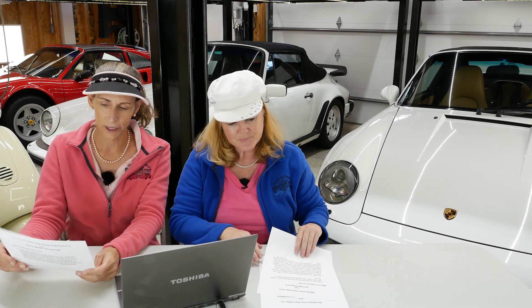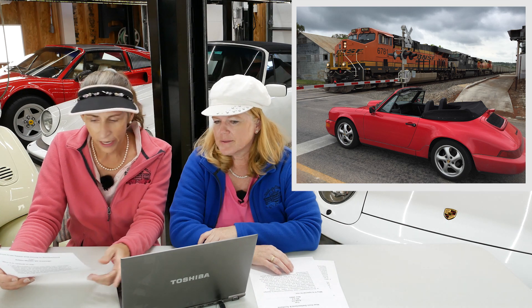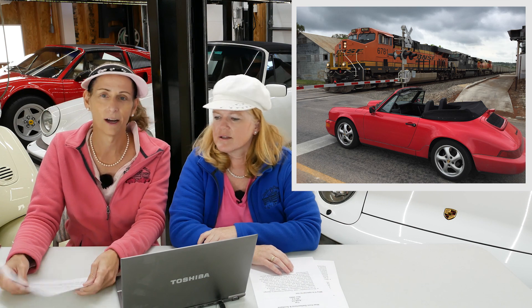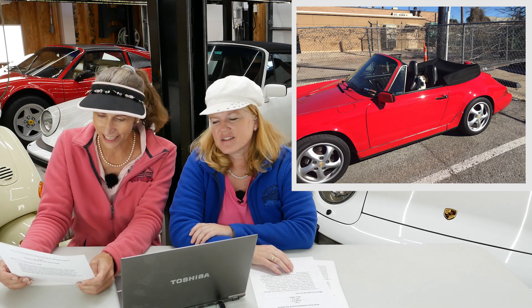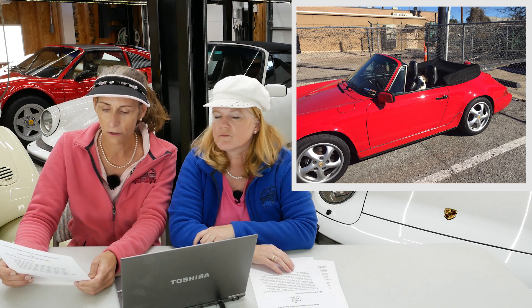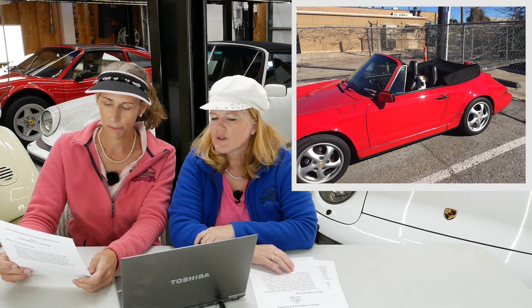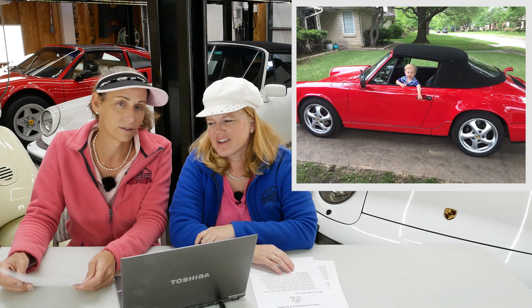Moving on to Thomas from Dallas. Thomas has a 1991 — which would be a 964 — Porsche 911 Cabriolet. It's beautiful — it's red with a black top and really cool wheels. This is his first Porsche. Be careful though, they can be a tad addictive. It's still analog enough to do the majority of maintenance on it, which is really cool. It allows for extra wind in the dog's hair, serves as a playpen for his firstborn son, and lets him take in the vast beauty of Texas back roads.